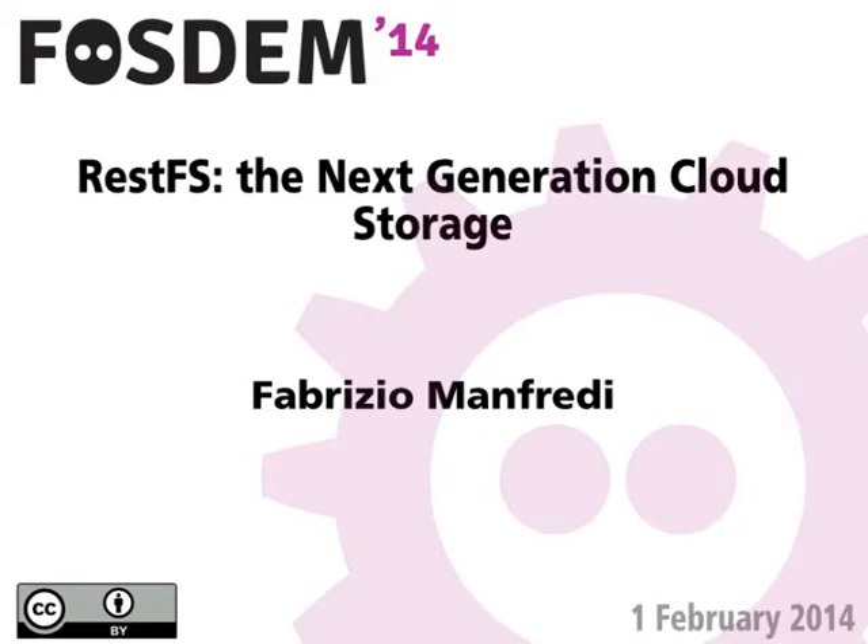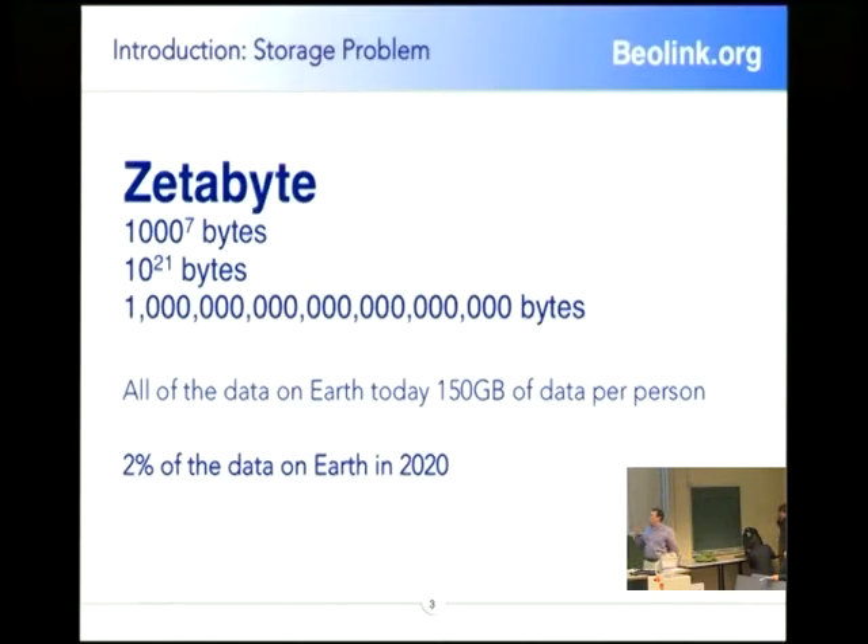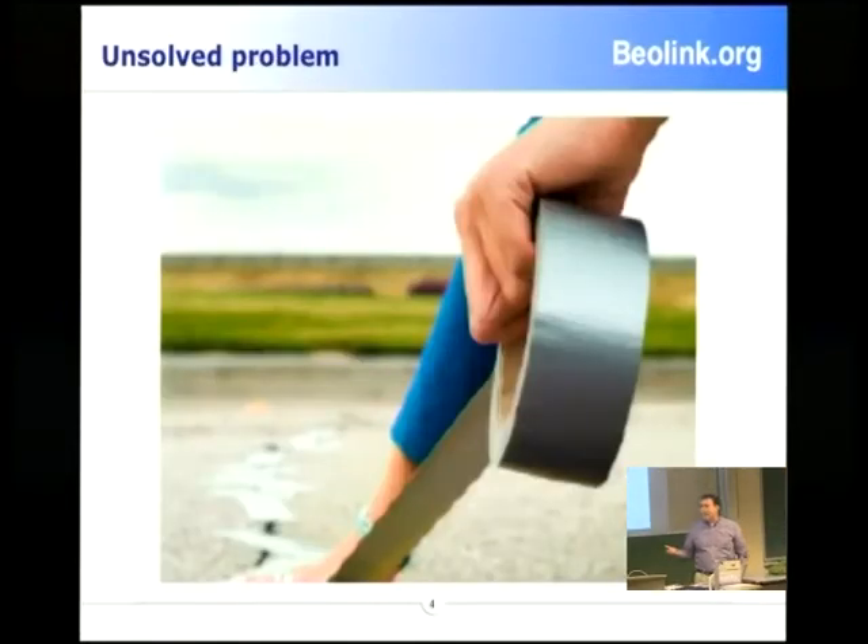My name is Sotomayor Petro-Holman and in this session I will try to explain the concept of my project and architecture in terms of some sub-projects in the future. It was quite clear that in 2020 we would have a lot of data to handle. Today we have 150 gigabytes per person, but the data that we have today is only 2%. The problem is we try to use a common file system present in our computer or storage area, but we like to put the tape on the street.